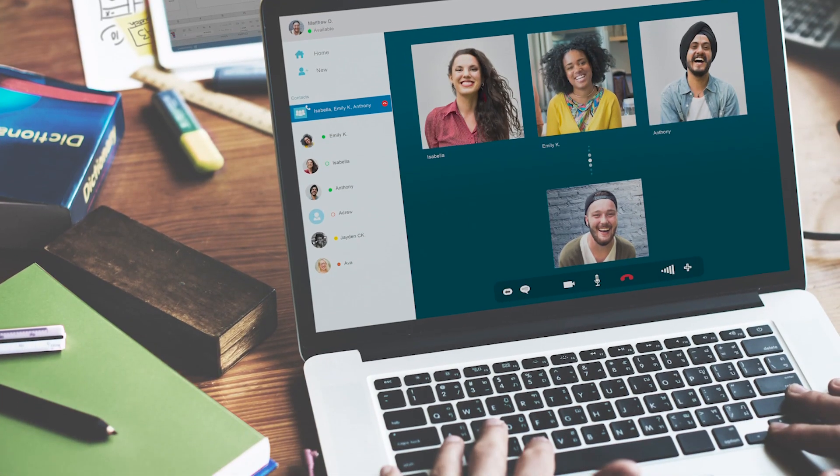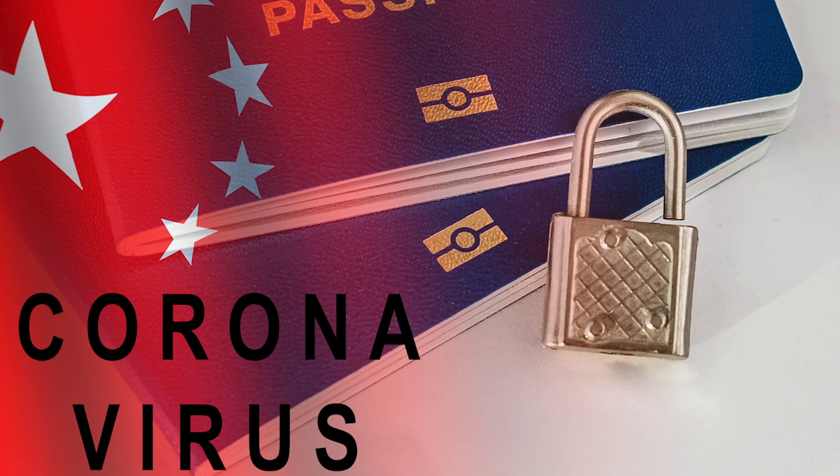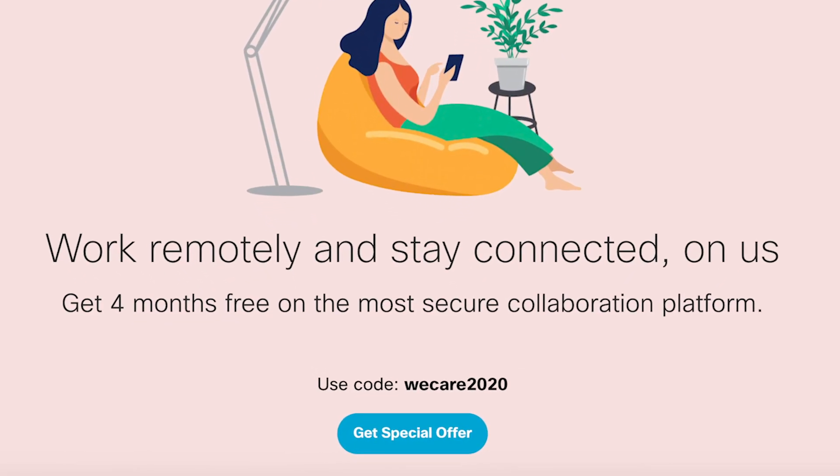As remote work becomes more widespread and companies become larger, it only makes sense to utilize videoconferencing software. And with the recent coronavirus outbreak, many videoconferencing companies are offering discounted, or in some cases, free trials of their software to make meetings happen. So with all of this change happening, ZDNet has rounded up what we believe are the top five videoconferencing options.